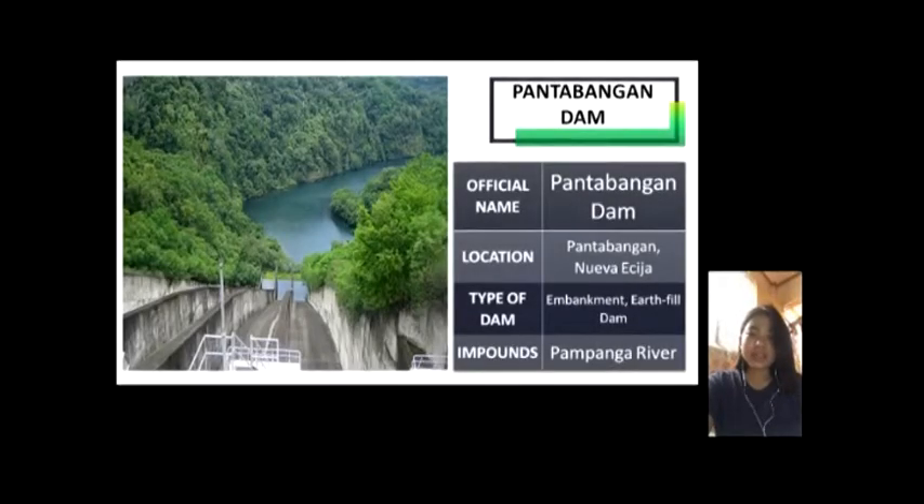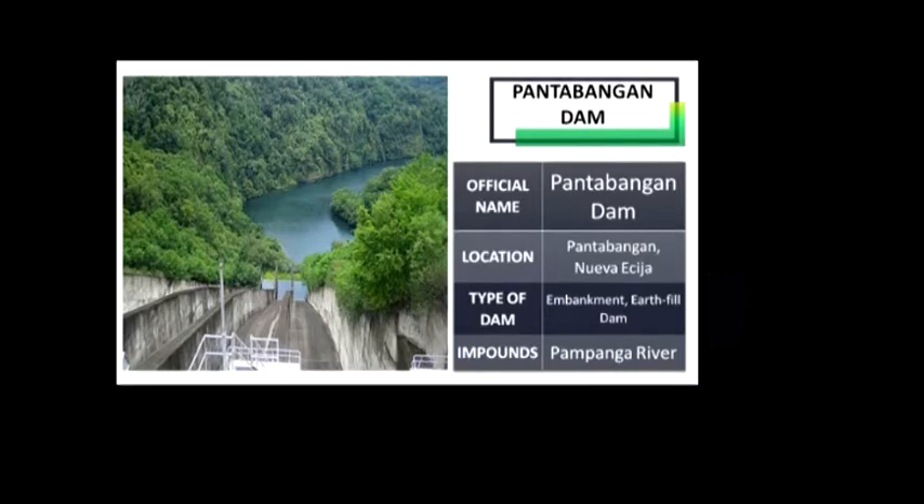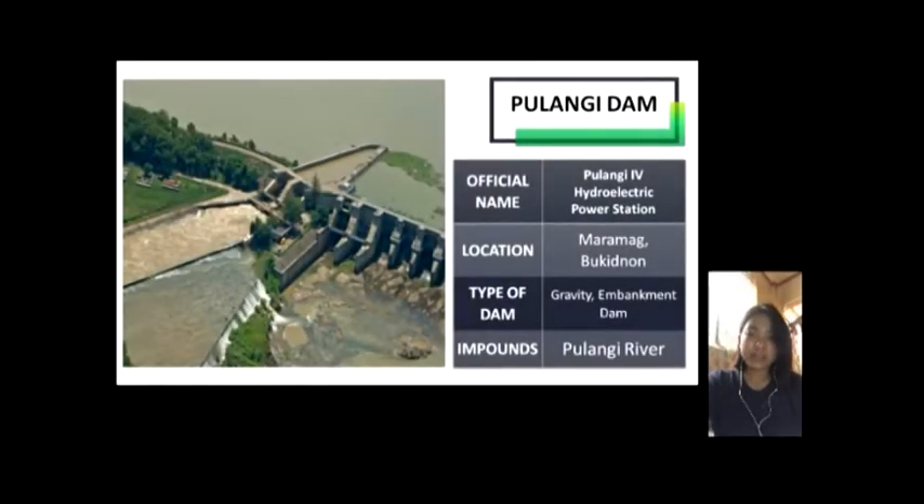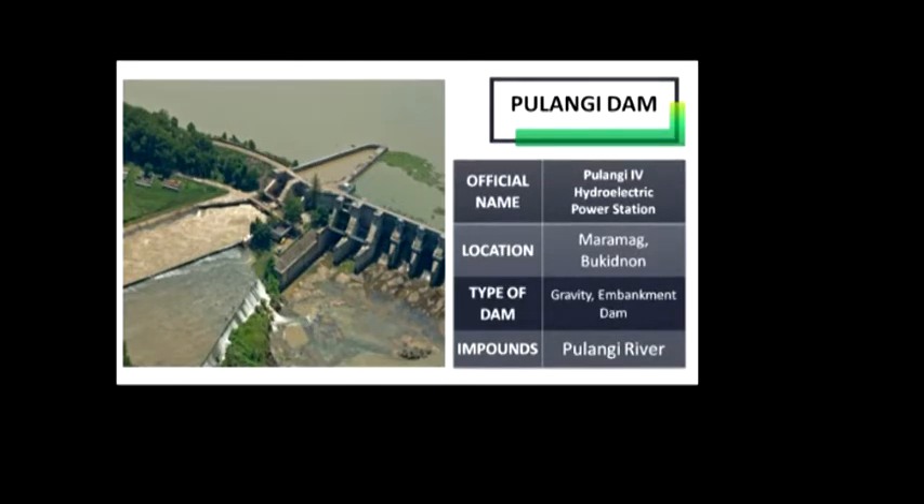Pantabangan Dam is located at Pantabangan, Nueva Ecija. The multi-purpose dam provides water for irrigation and hydroelectric power generation, while its reservoir, Pantabangan Lake, affords flood control. The reservoir is considered one of the largest in Southeast Asia and also one of the cleanest in the Philippines. Pulangi Dam — its official name is Pulangi 4 Hydroelectric Power Station. It is located at Maramad, Bukidnon. It uses two reservoirs produced by damming the Pulangi River to supply water to a runoff river hydroelectric power plant. The power plant is capable of generating 255 megawatts of power.